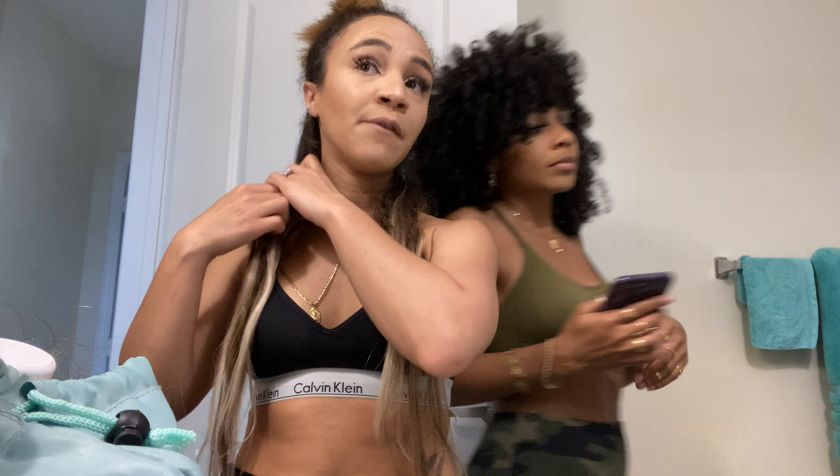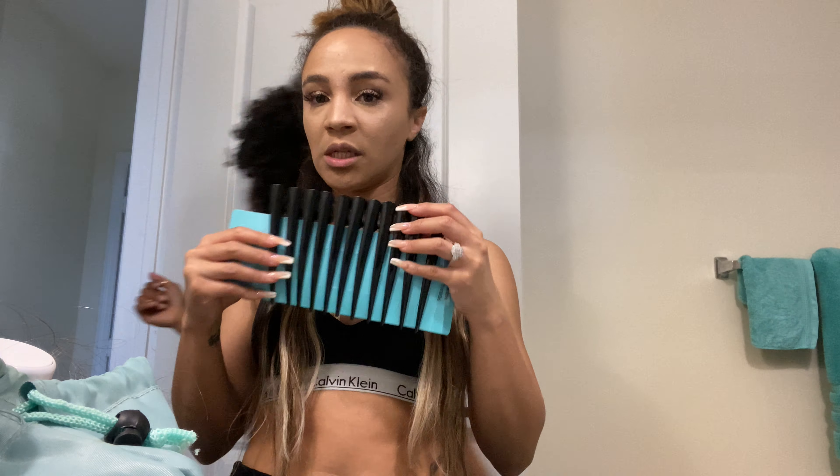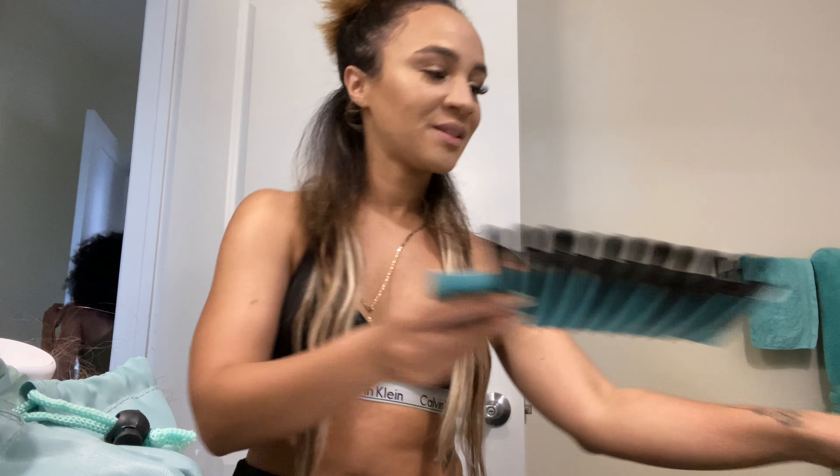Hey everybody, welcome back to my channel. For those of you that are new here, my name is Zini. In today's video, we are going to be doing my bridal hair trial with yours truly, Alana. We're gonna hopefully get this right the first time. I actually have dinner plans, kind of like in honor of a little bridal thing because my bridal party is in California and my closest friend lives in Florida. So we're gonna go out and celebrate, kind of knock two birds with one stone by doing my bridal trial while I'm here in Florida. So without further ado, let's get started.